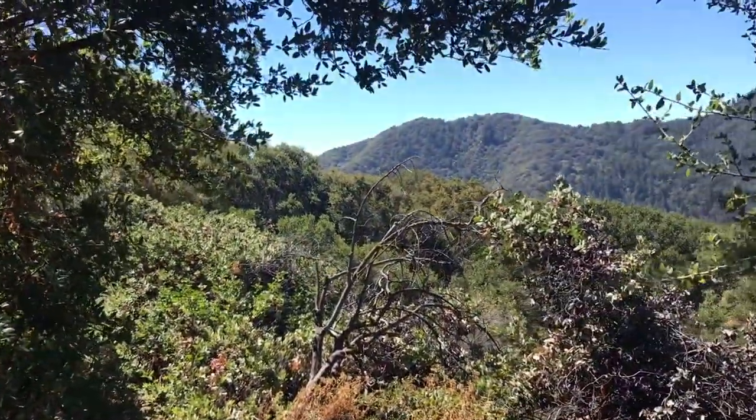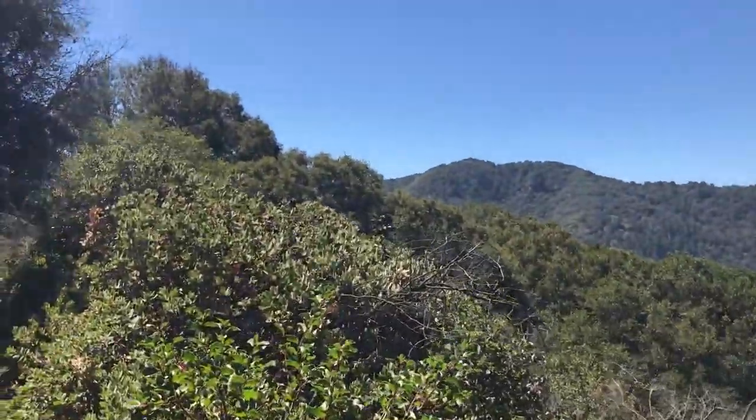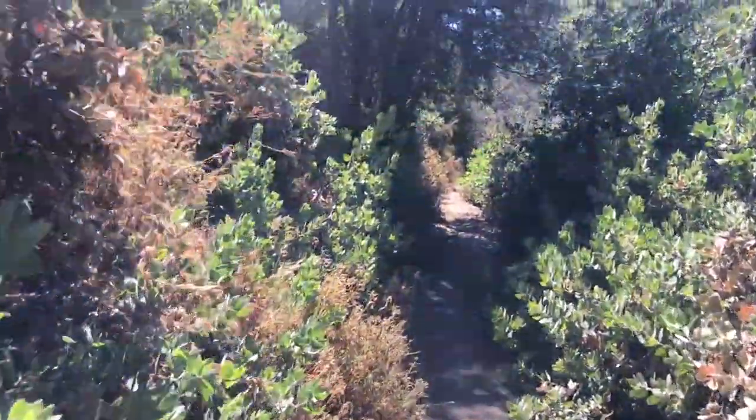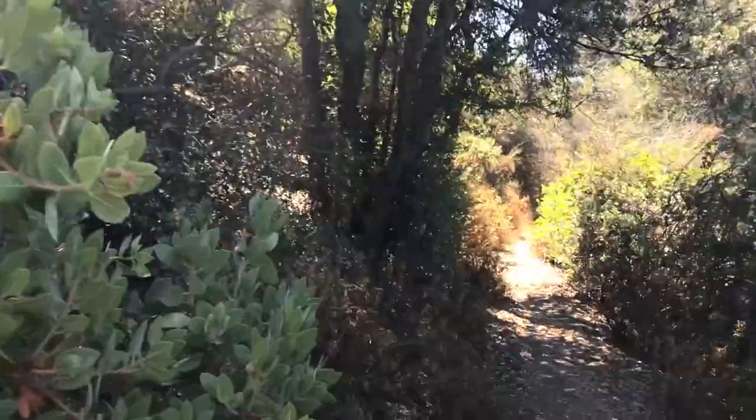I'm descending now from Mount Zion. It's got some great views off to the right. Tight trail, a lot of vegetation, but it's fun. The next step is I want to get to Camp Hoji.